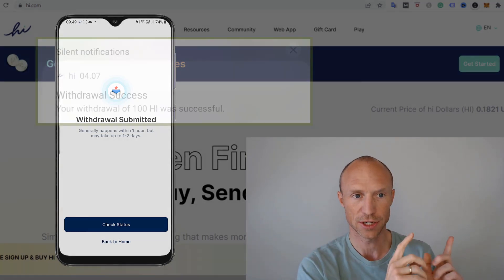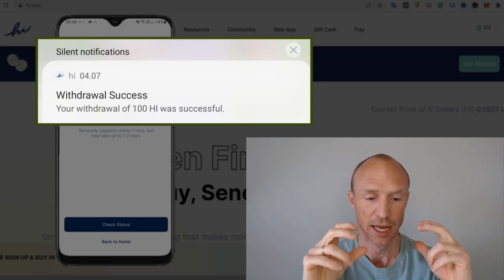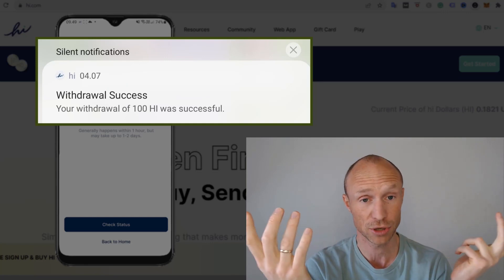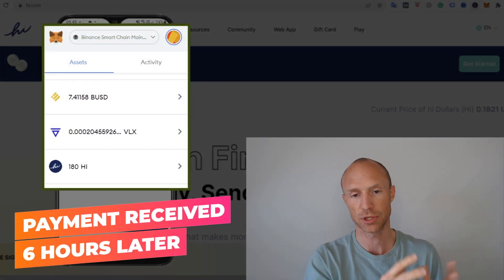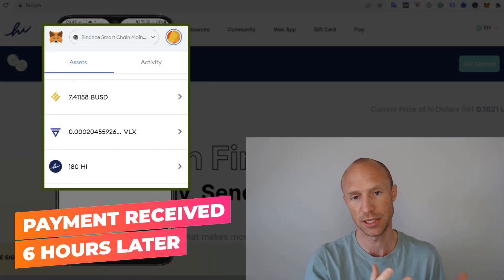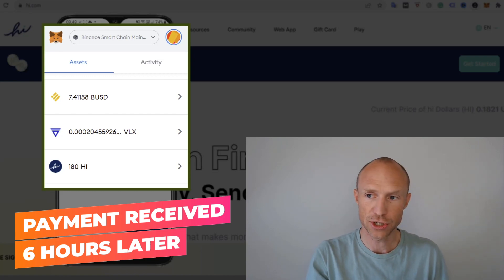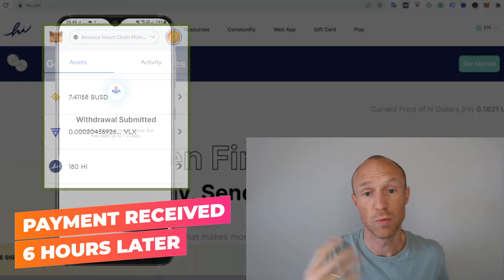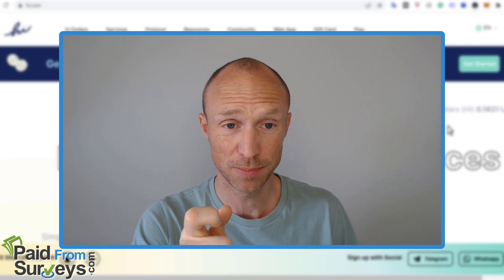I'll leave a screenshot on the screen where you can see the confirmation I got from the app that it has been approved. I'll also leave a screenshot of my MetaMask wallet showing 180 HI, so you can see that they actually did go in there.